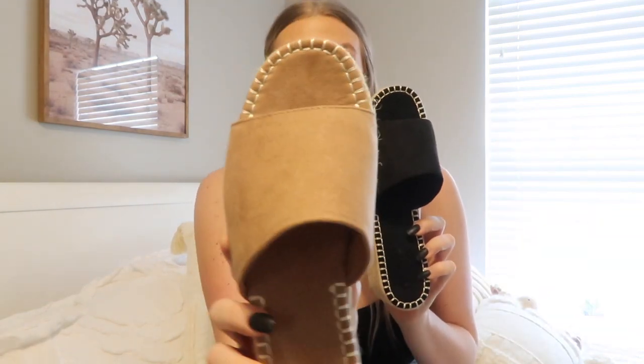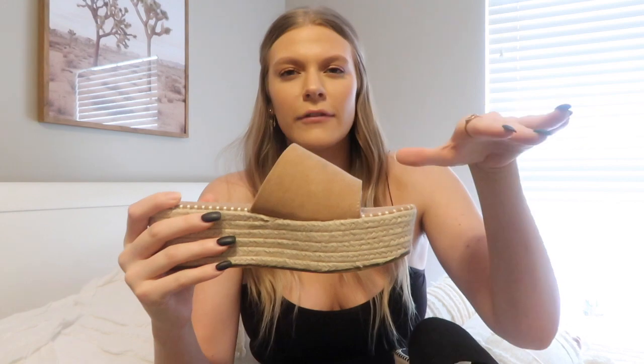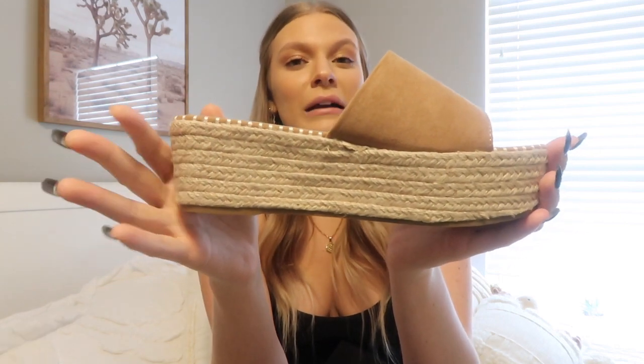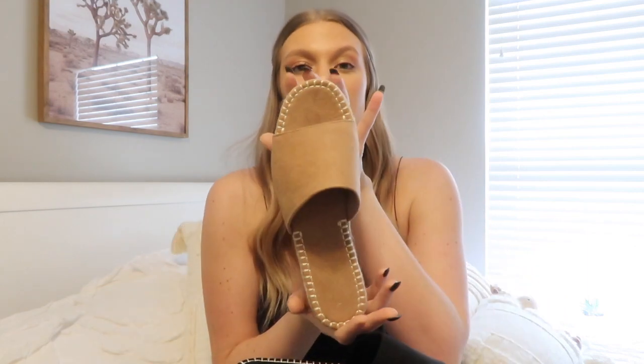Last but not least I picked up two pairs of shoes — the same exact shoe in two different colors: nude and black. They're so comfortable. I was a little worried they'd be hard to walk in since it's just one strap over the lower half of your foot, but I didn't have a problem. They're not that high so they're very doable. I'm 5'9 so with these on I'm probably like 6'1 or 6'2, but I don't mind a shoe giving me a little height. I would try them on for you guys but I don't have my toenails painted, so we're gonna roll with it.